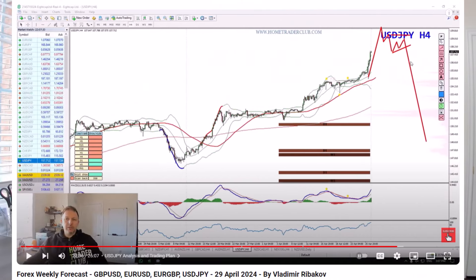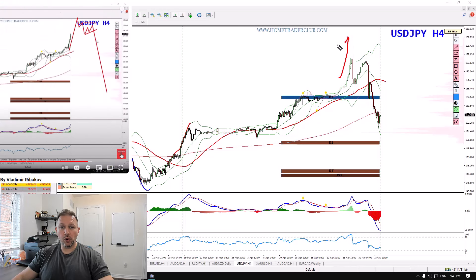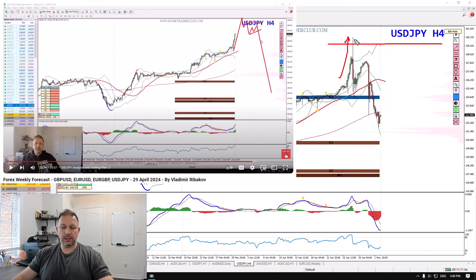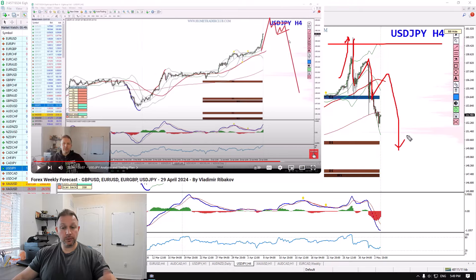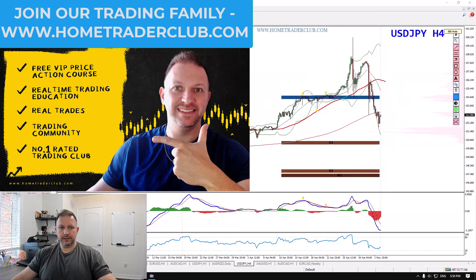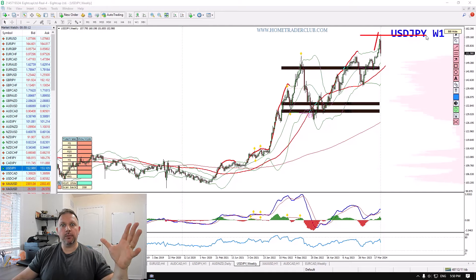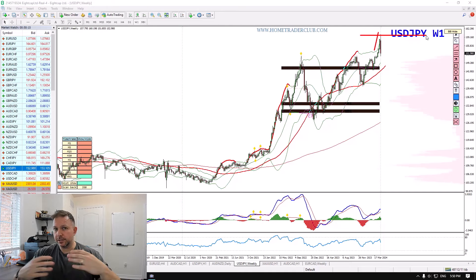Last week we discussed about the very high probability that the week will start with a potential rally towards 160, and from there we'd start to create a format of waves which will basically push the Dollar Yen to the downside. As we can see, last week started with a dramatic rally towards 160, touching 160, and since then something changed.